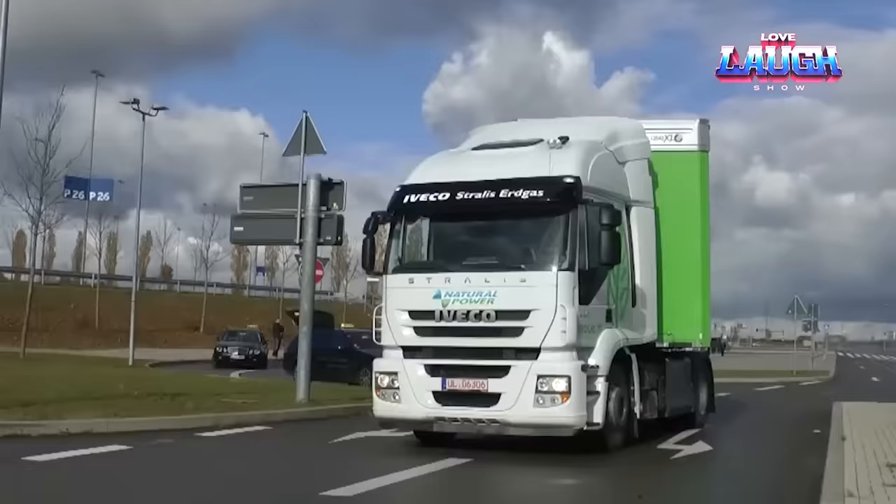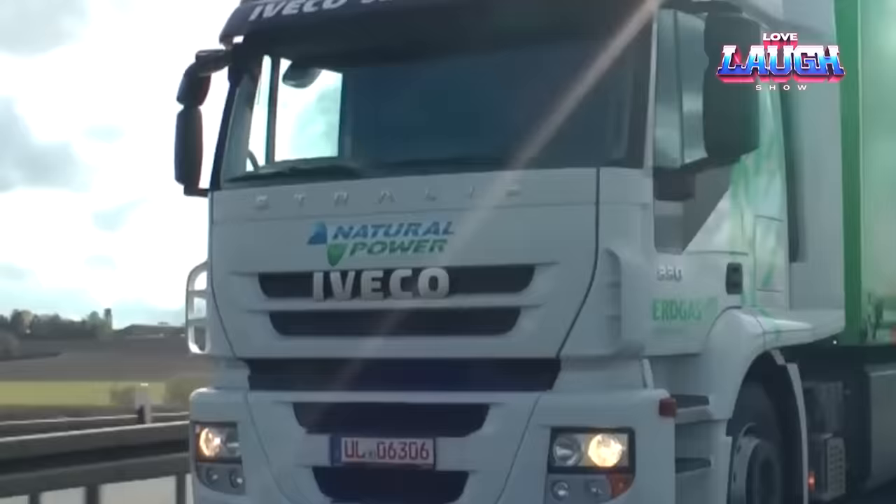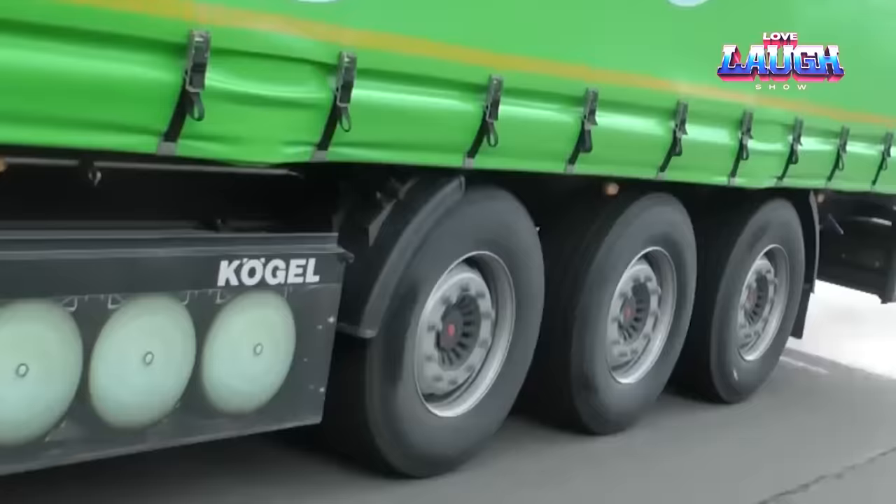How can you more than triple the range of a natural gas truck? Simply install this module from Kogel. The additional gas cylinders fit perfectly into the module, increasing the range of the truck from 186 miles to more than 621 miles. Practical and environmentally friendly, despite the fact that the trailer is 1,100 pounds heavier with filled cylinders after the module has been installed.